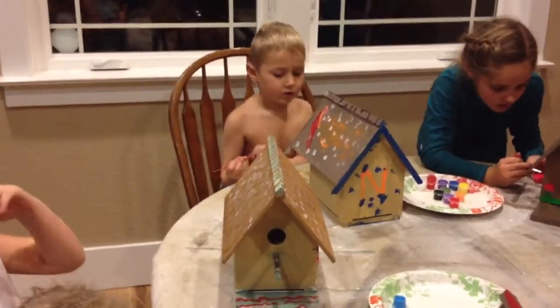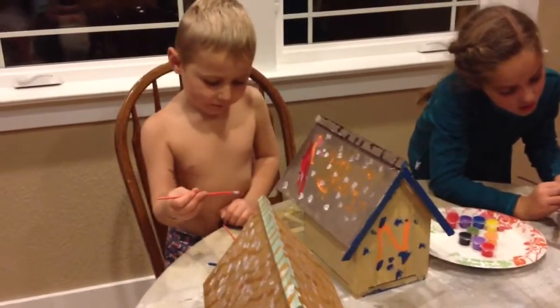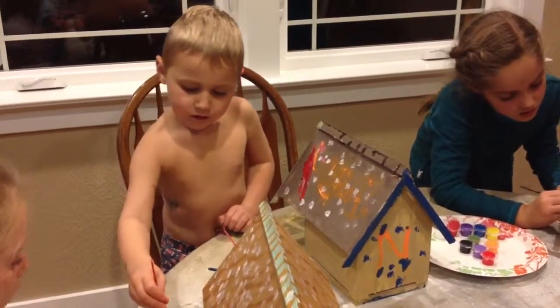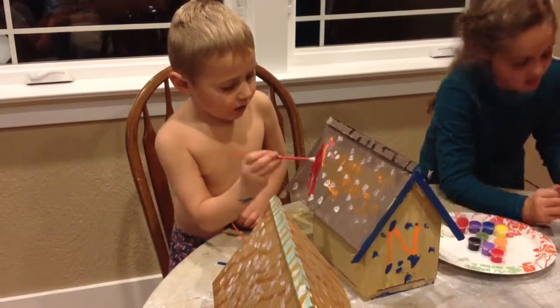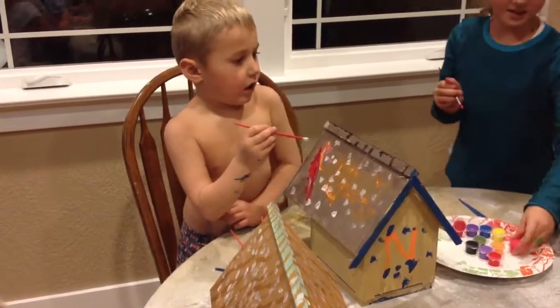Noah, what are you putting on your house? I'm doing snow on my house. So what kind of bird is going to land in your house? No-no bird, Noah. No-no birds.